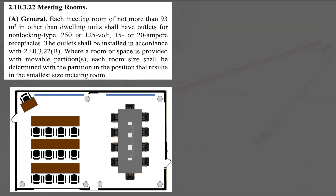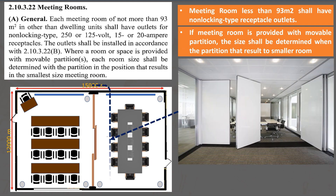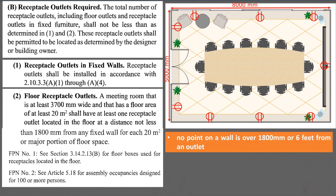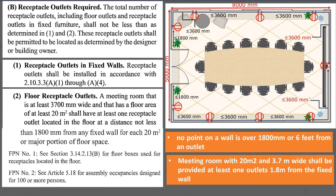Section 2.10.3.22a states that a meeting room with less than 93 square meters will require a minimum number of outlets. For a meeting room with a movable partition, the size shall be determined by the partition in the position that results in the smallest room size. The placement of outlets shall comply with Section 2.10.3.22b. Outlets must be installed at no point on a wall more than 1,800 millimeters from an outlet. A meeting room at least 3,700 millimeters wide with at least 20 square meters of area shall be provided with floor outlets, located within 1,800 millimeters of the fixed wall for every 20 square meters of the room.